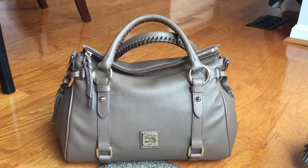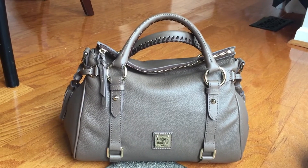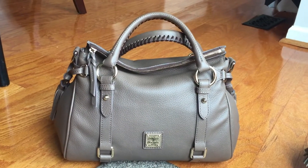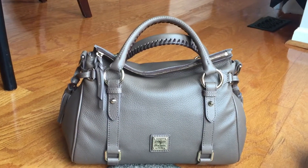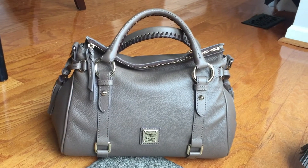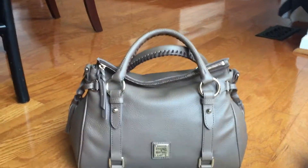One of my friends actually ordered this in the middle of the night off Dute's website, totally expecting it to be one of their website glitches and that she wouldn't ever actually get the bag. But lo and behold it actually shipped and showed up at her house last week, which was totally shocking. She contacted me because she knew I was looking for this color, asked if I wanted it, and I said yes — so she sold it to me and now I have it!